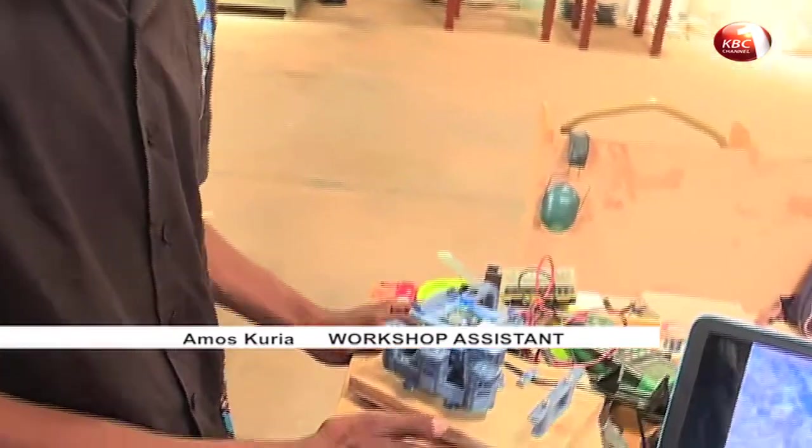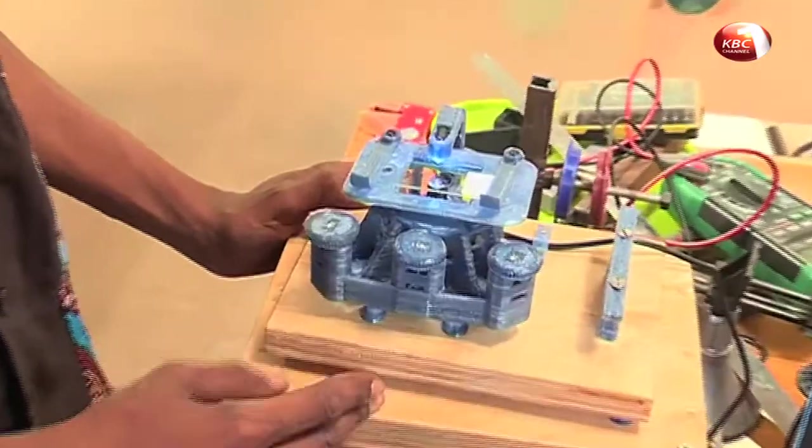We didn't just want to do any kind of products but products with specifically social impacts. So the first thing we wanted to print is a digital microscope. And what we have here today is the educational version of it.